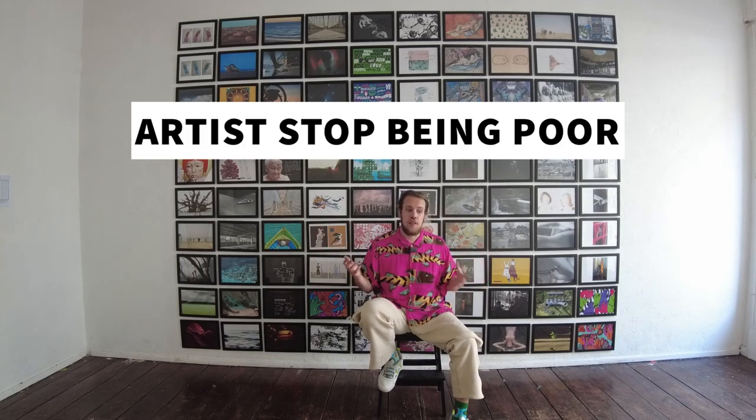As a lot of you might know, I also run an artist collective called Artists Not Being Poor. It's a group of artists from all across the world and we work together to grow our careers and develop better business practices and do stuff together as artists, as a collective.